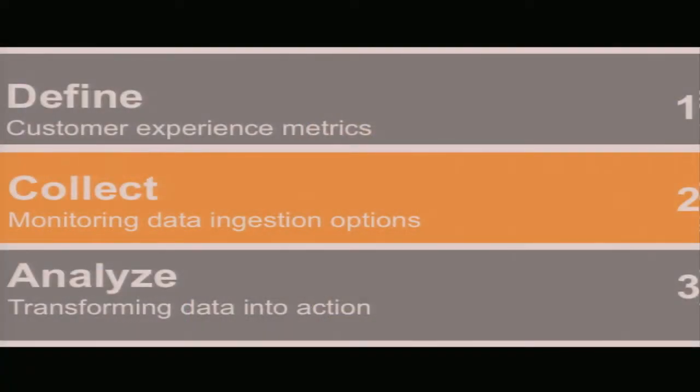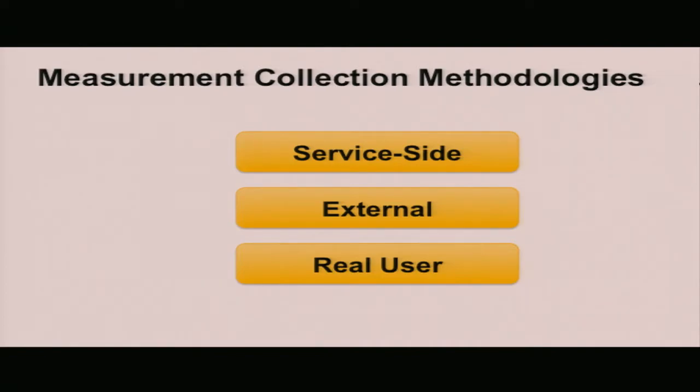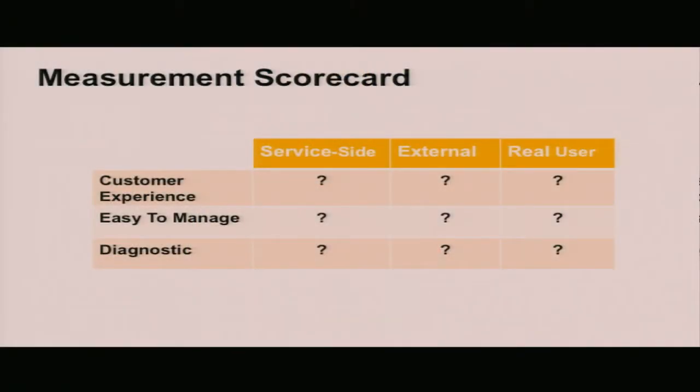Once we've defined our clear customer vital signs and identified those two or three key metrics most important to our viewers, it's time to develop systems that collect that measurement information. There are really three broad categories: you can get it from your service side — from server logs; you can get it using an external measurement methodology using vendors with measurement agents located around the world; or you can develop methods to extract real user measurements from the video clients themselves. We can evaluate these three methodologies on how well they represent the customer experience, how easy they are to use, and how good the diagnostic information is.